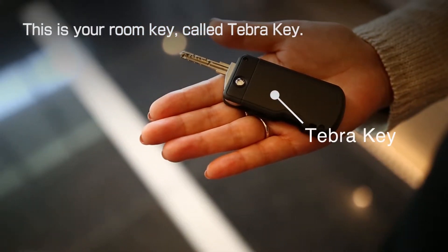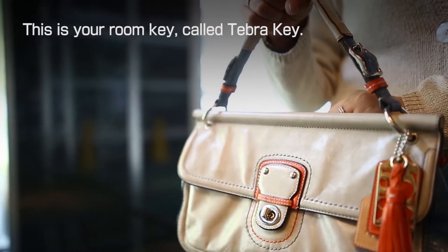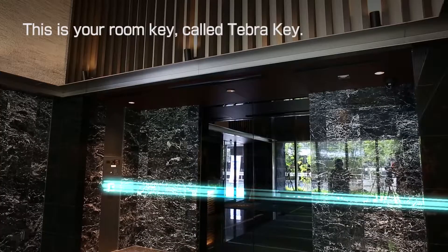This is your room key. This device is called Tebra key. Tebra key gives you keyless access in the shared areas of this building.